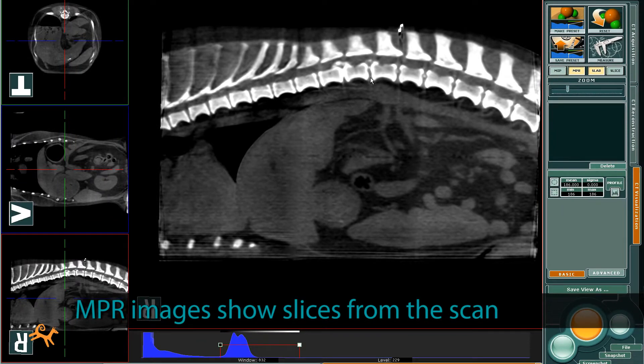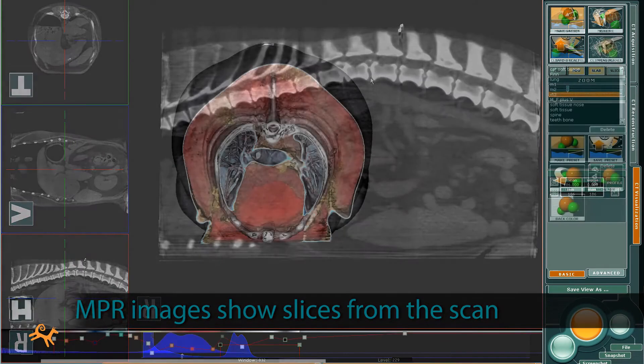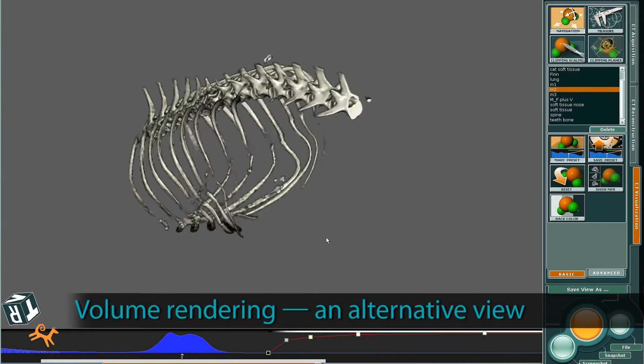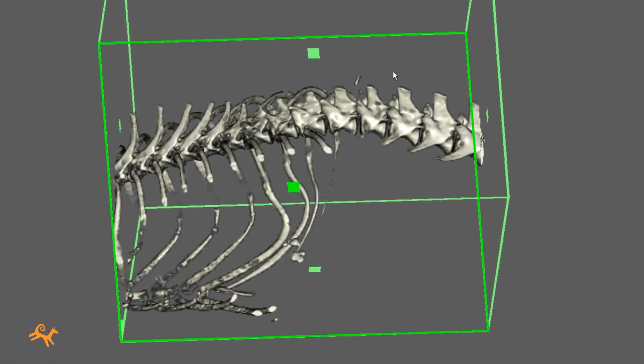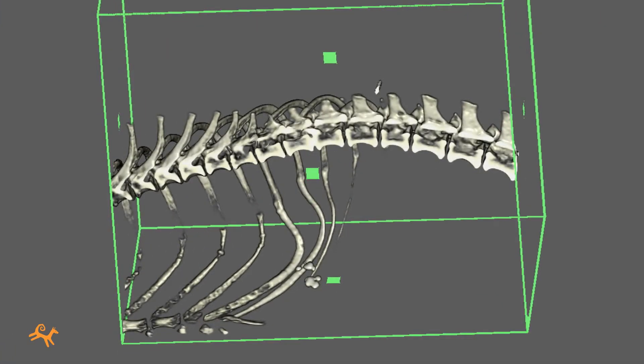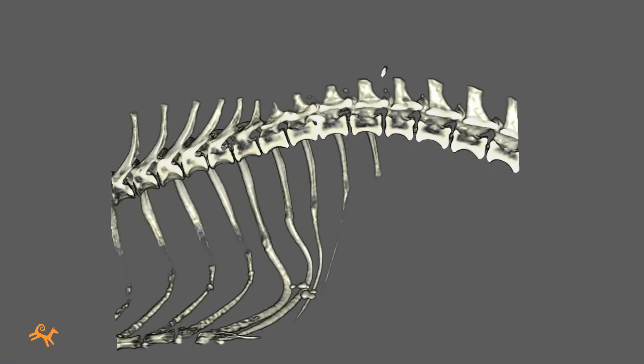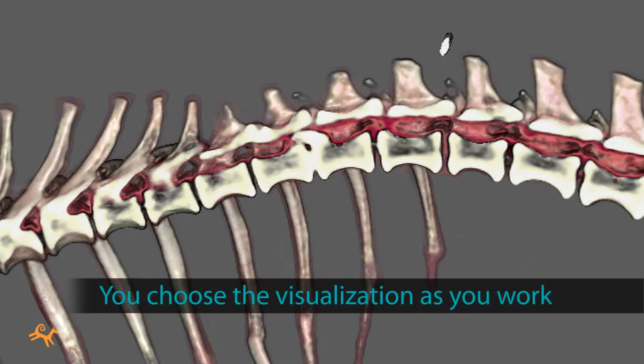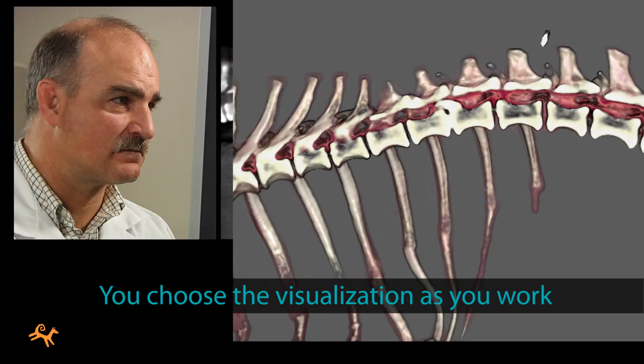It's also easy to view the same scan as a volume rendering, an alternative that some surgeons prefer as they map out locations and plan their route of approach. With a Phydex system, you choose the type of visualization you prefer as you work.